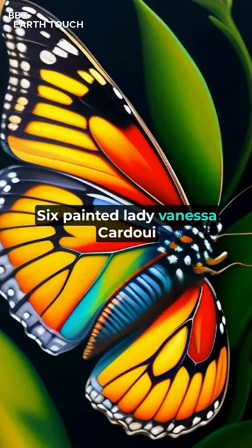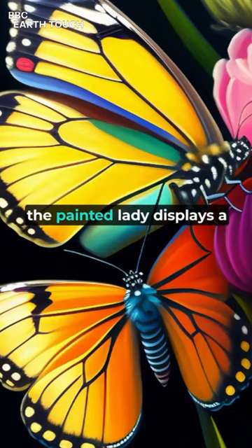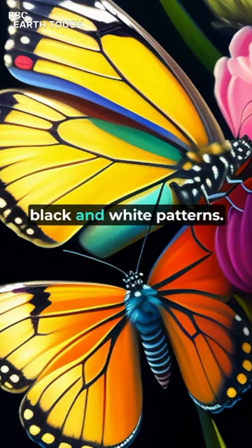6. Painted Lady, Vanessa Cardui. One of the most widely distributed butterflies, the Painted Lady displays a combination of vibrant orange, black, and white patterns.